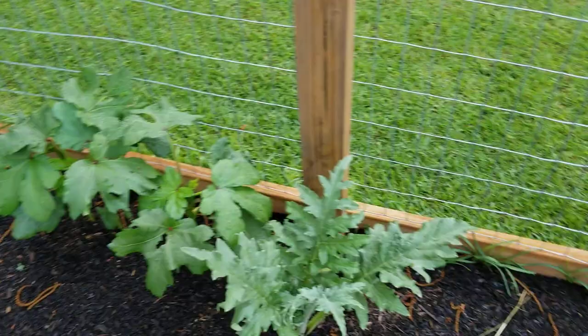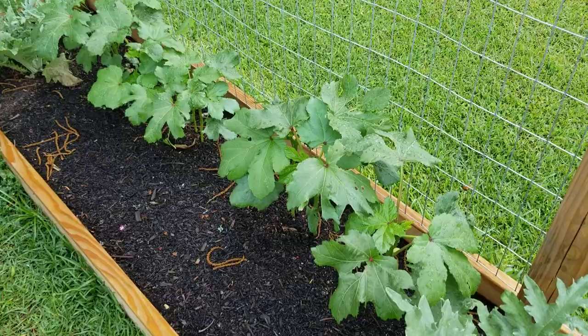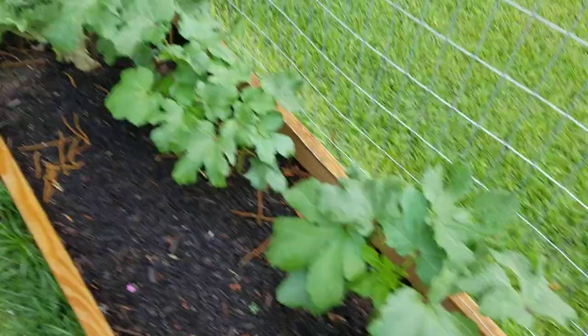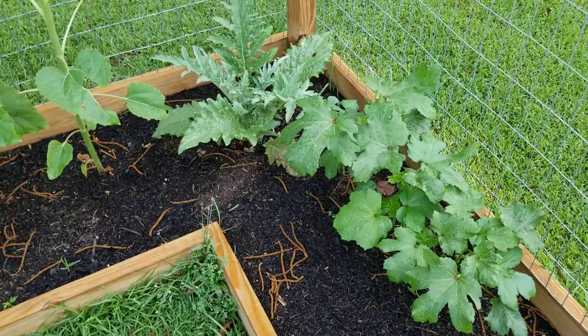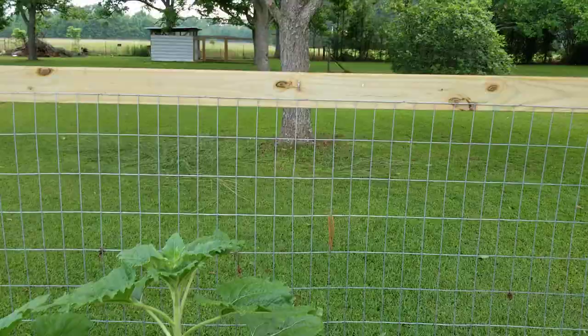The artichokes are growing nicely and I imagine they'll pick up speed when some of this other stuff starts dying off and gives them room. These are Clemson Spineless okra and they're starting to get some buds on them, so it won't be long before we start having some okra to eat and put in the freezer for things like gumbos.